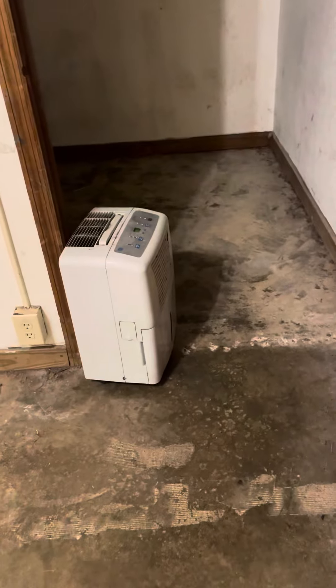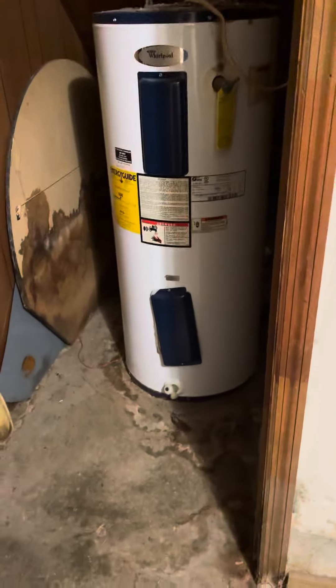Unaddressed moisture in every unit. There's a dehumidifier that's not running. A creepy closet with a water heater, and a closet with again major, major moisture issues.